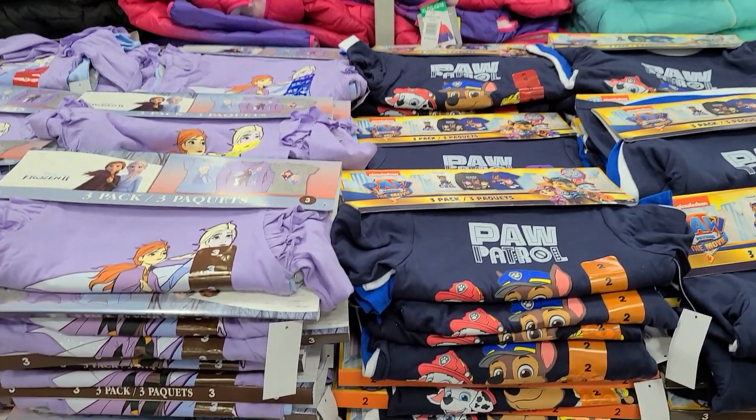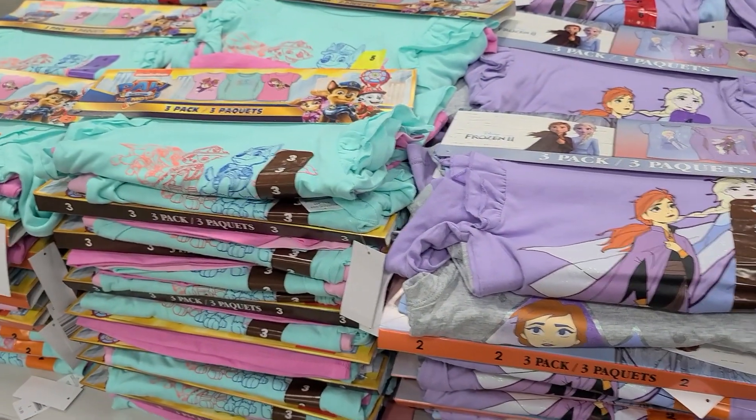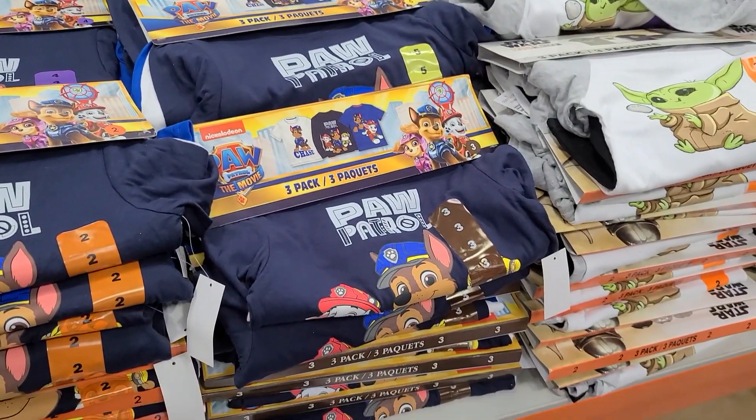So the first thing that I wanted to share with you guys are these three packs of shirts for girls and boys. They have Frozen ones, Paw Patrol ones. They also have Paw Patrol ones for the boys as well and also some Star Wars stuff.